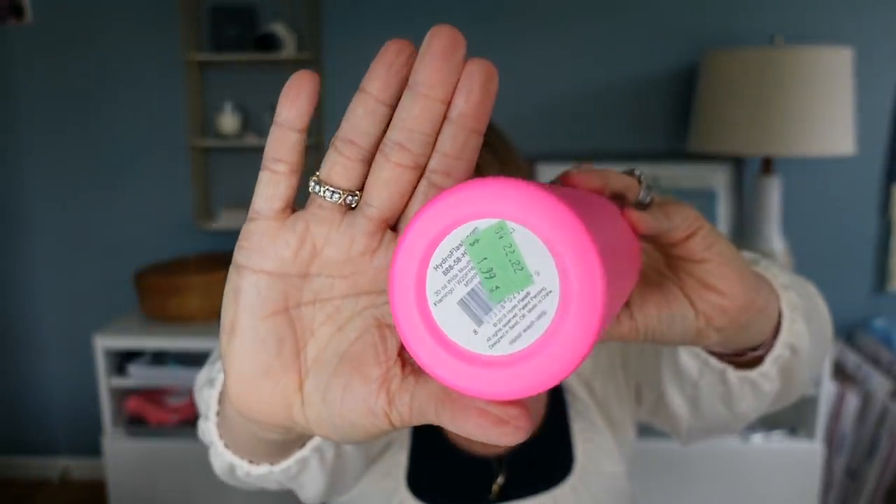I picked this up because I've bought so many Hydro Flasks for my kids, and this was $1.99 and looks brand new. It's the 20-ounce size in the color flamingo. When I've bought these for my kids they're usually $35 or $40, so this is a great score. It honestly looks like it's never been used. I'm going to hold on to this myself — I love the color for summer.